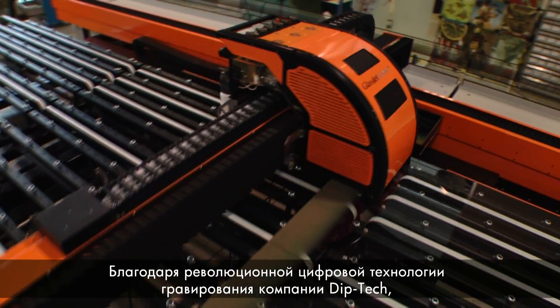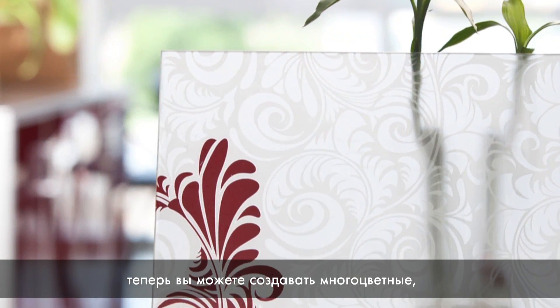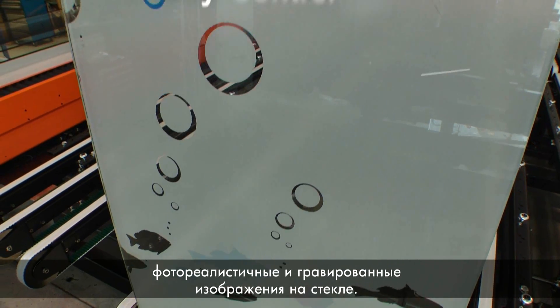With Diptec's breakthrough digital etch technology, you can now produce multicolor, photorealistic, and graded etched glass.